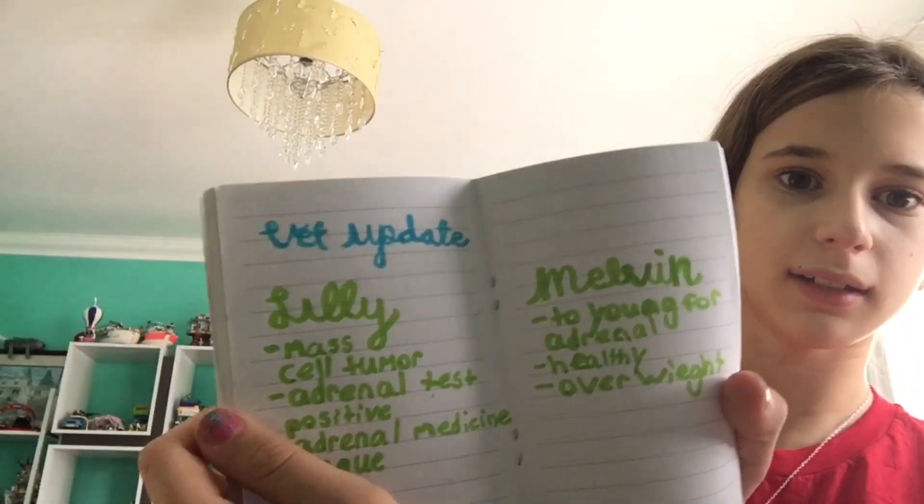Update on Lily: she has a mast cell tumor, she took the adrenal test and got a positive, and she's on adrenal medication. She has lots of plaque on her teeth so we need to feed her raw bone. Melvin is too young to have adrenal issues. He's a little bit overweight but otherwise he's perfectly healthy.